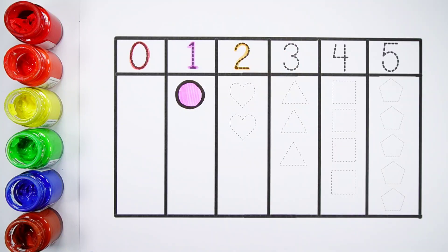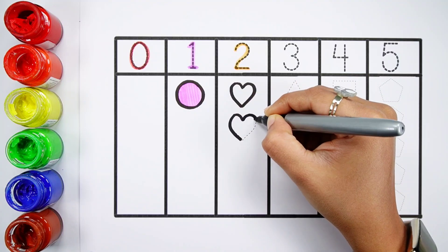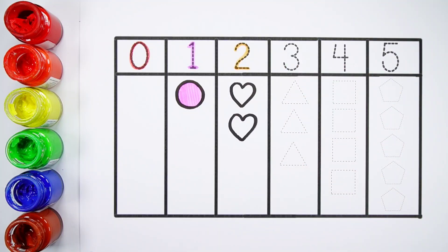Number two. One, two. Two hearts. Orange color.